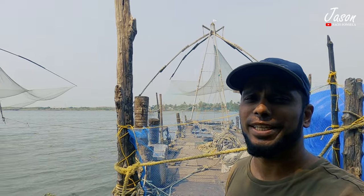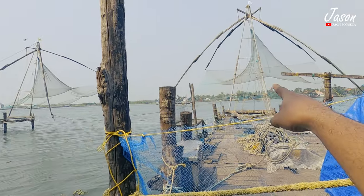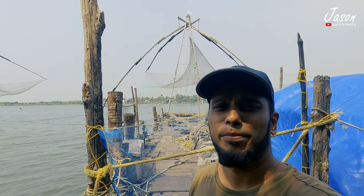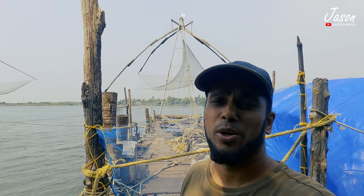Hey guys, so I'm in Fort Kochi. The Chinese fishing nets you can all see around here and there. These nets are operated by four fishermen at a time when they use it, and they are spread around 20 meters.